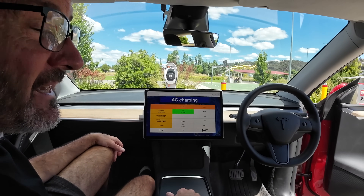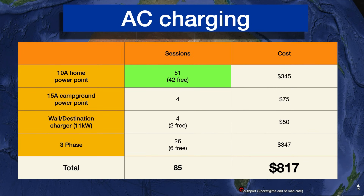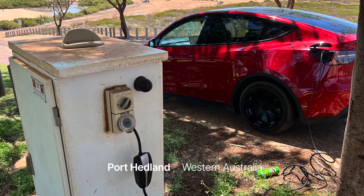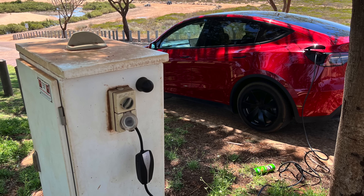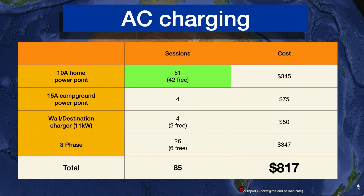This slide covers the AC charging, grouped by type. The 10-amp home and 15-amp campground are what we typically call level one or granny charging — the slowest type. The 10-amp charging is where we really saved a lot of money on this trip. We did 51 sessions, and the vast majority of those — 42 of them — were free.